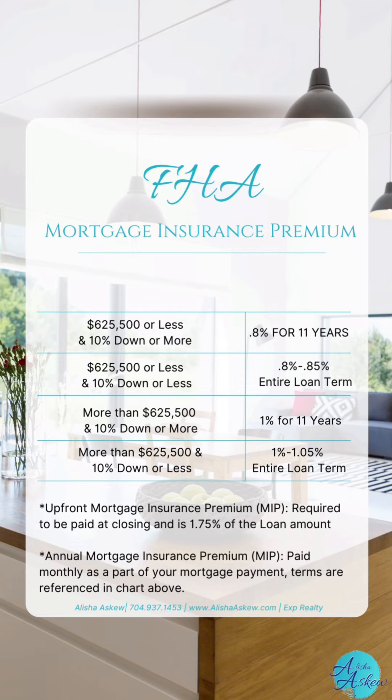Because of the great benefits of having a low down payment option, the MIP was put into place to protect the lenders and the investors who purchase these loans from any kind of loss or default if you were not able to repay the loan.